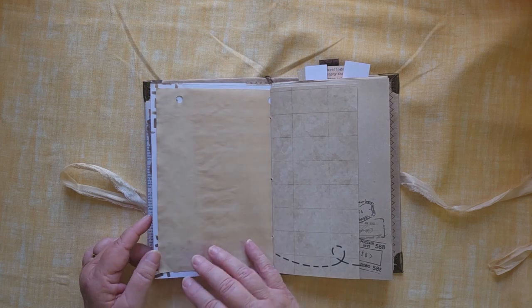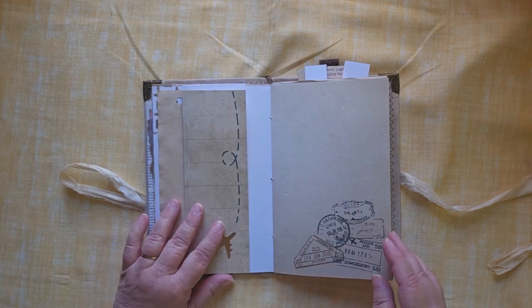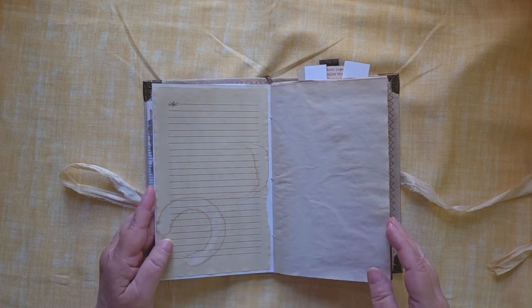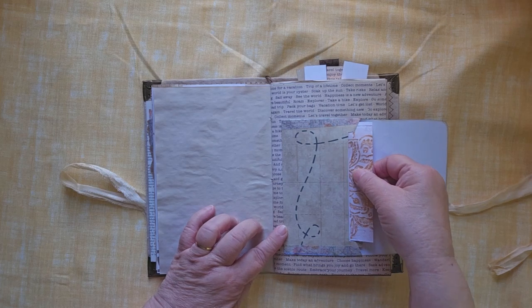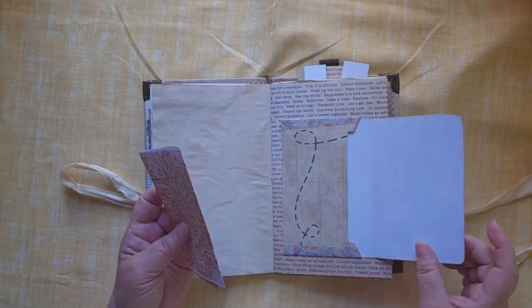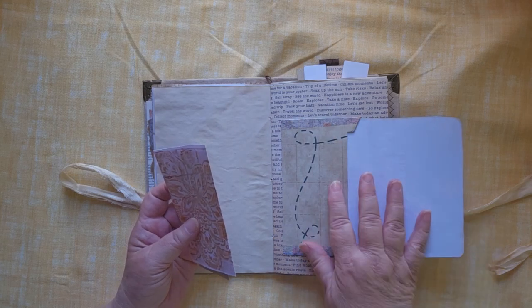As you can see, lots of room for journaling, lots of room for sketching or drawing, or hiding little pieces. There are places to put photographs, and in fact this was from a photograph piece that I covered.